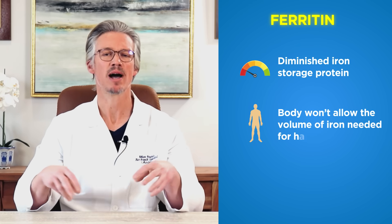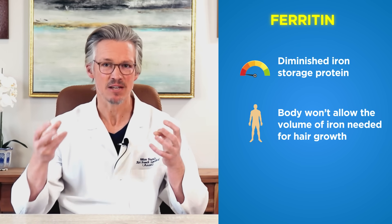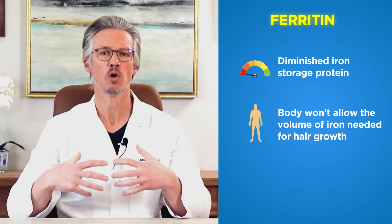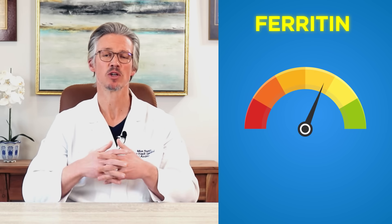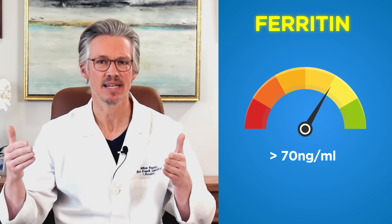When your iron storage protein is diminished, your body will not allow the overall volume of iron needed for hair to grow normally and as full as possible to reach your hair, because it's conserving it for your vital organs — thus reducing overall hair volume. You must make sure that your ferritin is in the optimal range, or at least above 70 nanograms per milliliter.